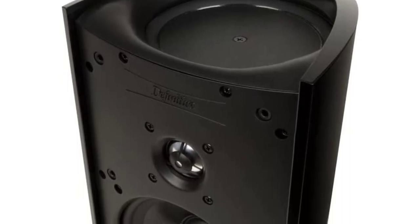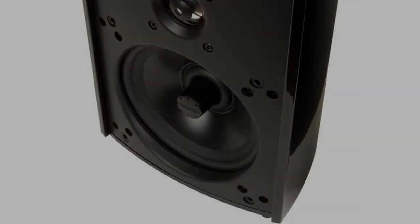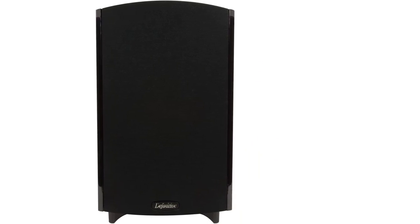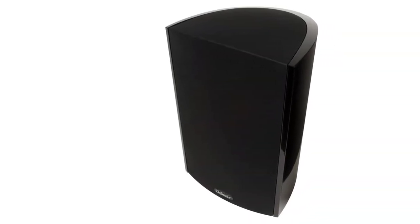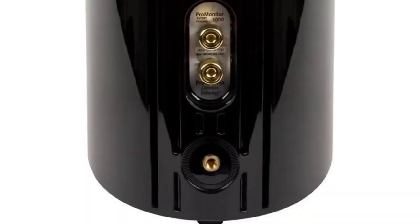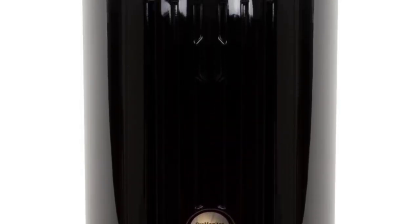Number four: the Definitive Technology Pro Monitor 1000 bookshelf speaker. This 11-inch-tall, top-of-the-line speaker features a proprietary 5.25-inch BDSS driver coupled to a 5.25-inch pressure-driven planar low-frequency radiator and a one-inch pure aluminum dome tweeter for detailed audio and deep, powerful bass. Its unique perpendicular woofer and bass radiator with an elliptical cabinet reflects Definitive Technology's exemplary design engineering, capable of filling any room with three-dimensional surround sound. Use it as a standalone speaker in a 2.0-channel system, in a 2.1-channel system with a powered subwoofer, or as satellite surround speakers in your existing home theater setup.